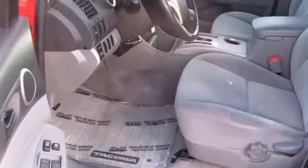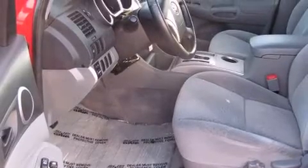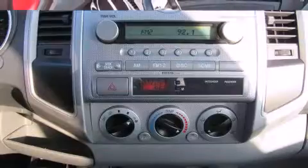All of the following features are included: tilt and telescoping steering wheel, an overhead console, and power windows.